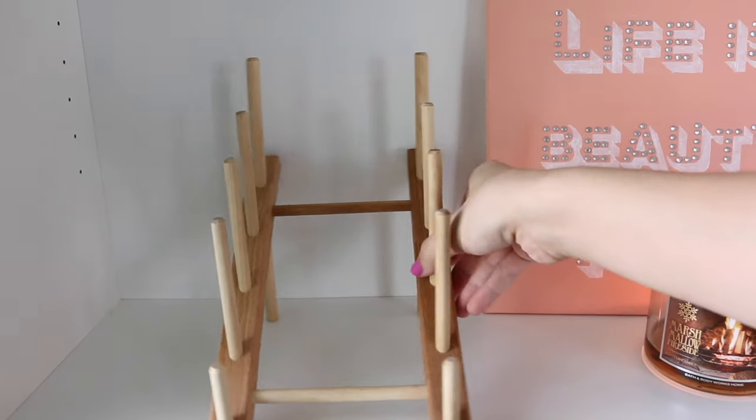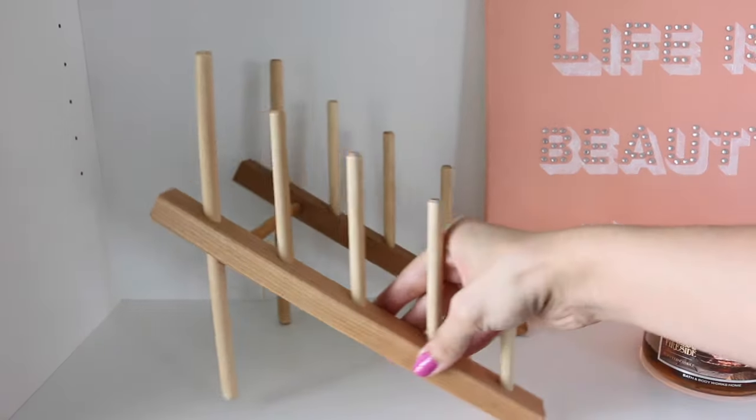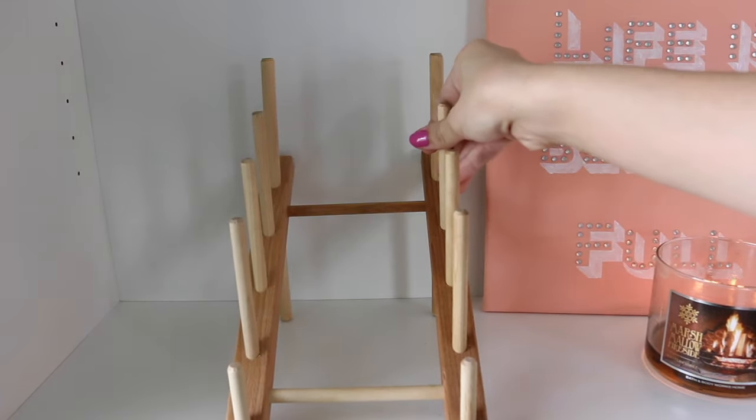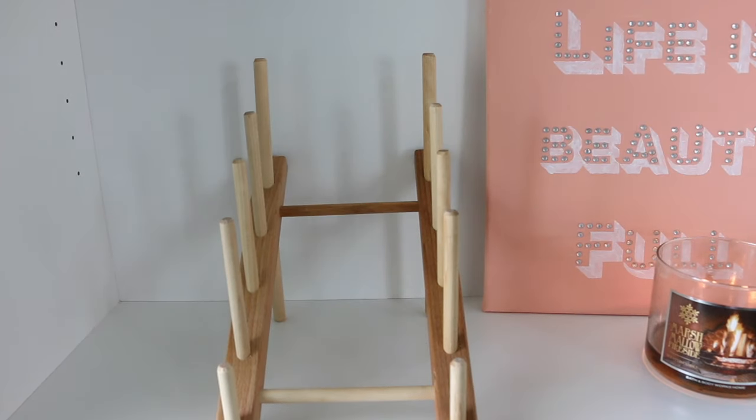My favorite way to store and display large palettes is using a dish rack. I got this wooden tiered dish rack from Amazon and it really allows me to display my prettiest palettes while still making them accessible.